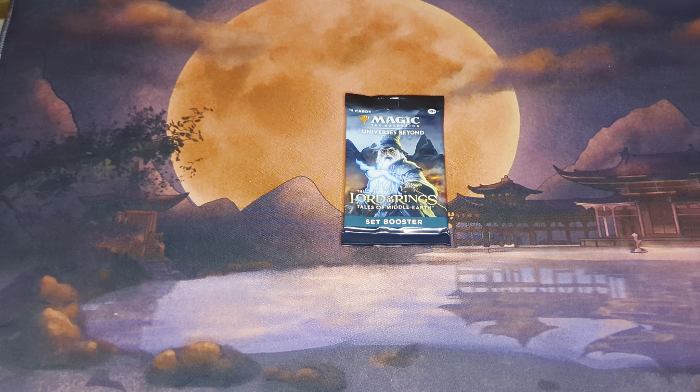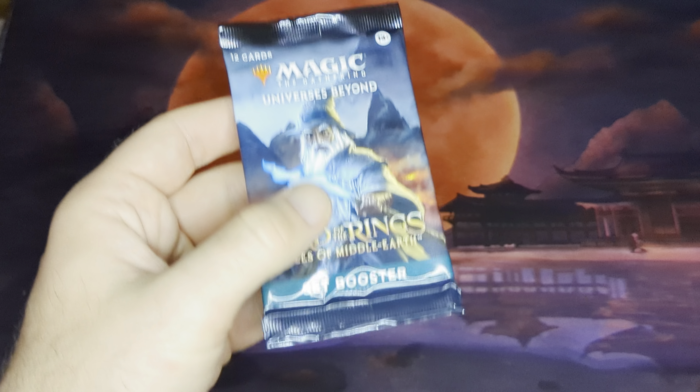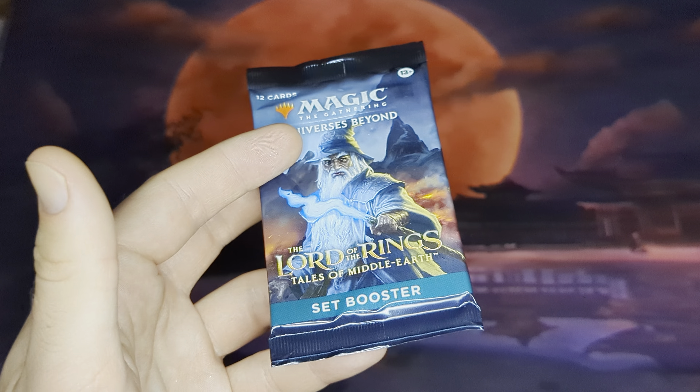How's it going everyone? It's Drew Peoples from People's Collectibles and today we're going back to Lord of the Rings: Tales of Middle-Earth — kind of sort of, because we only have one pack. That's right, a single set booster.